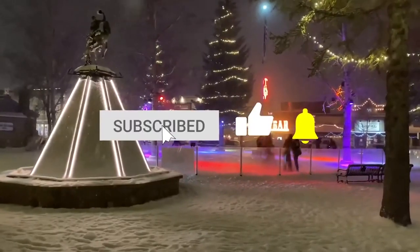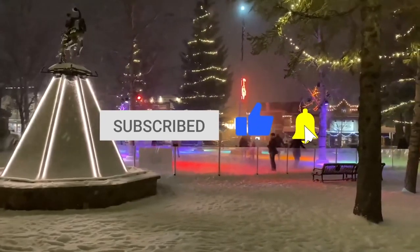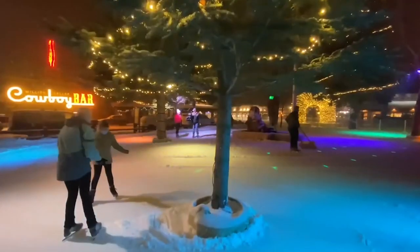If you're enjoying this video so far, make sure you give it a like and subscribe to our channel for more! And keep watching for the number one activity in Jackson Hole!